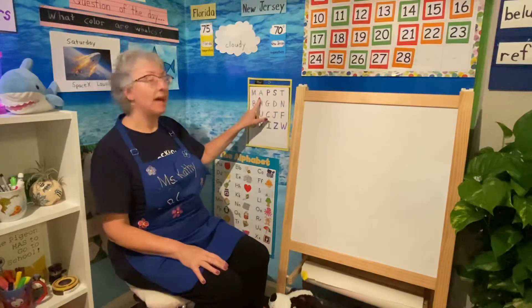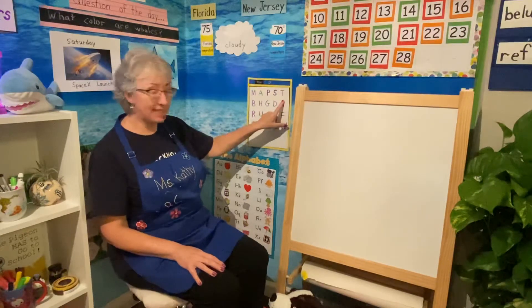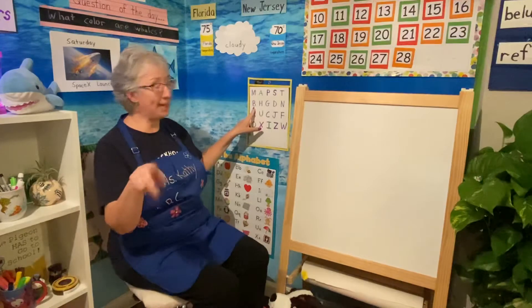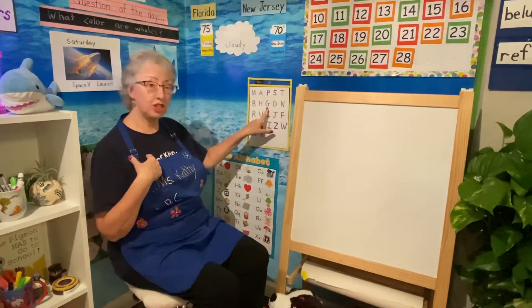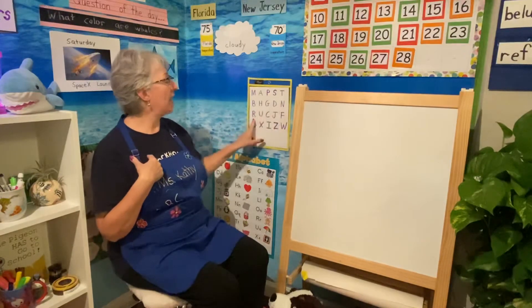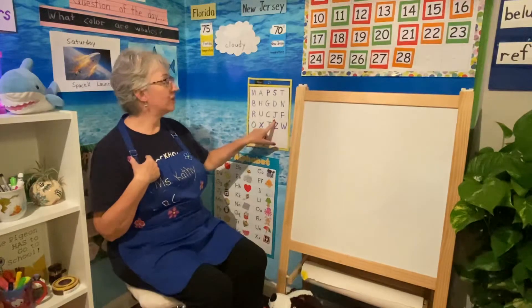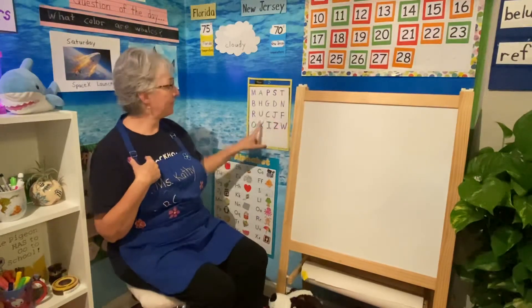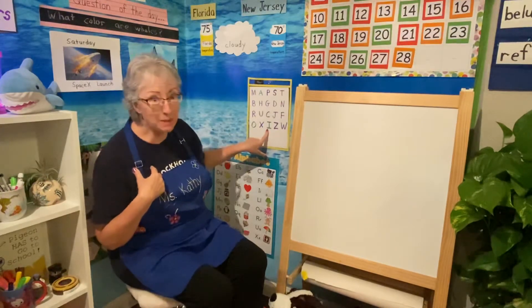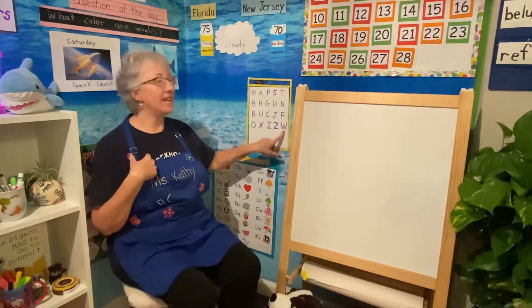M, A, P, S, T, B — you say it before me — H, G, D, N, R, U, C, J, F, O, X. Did you beat me? I, Z, W.